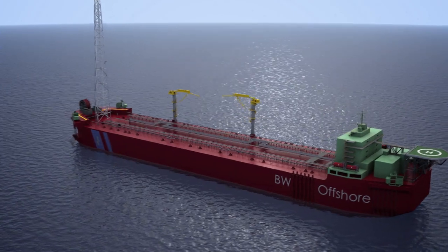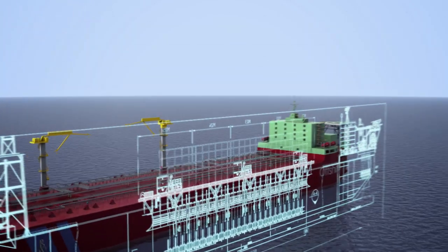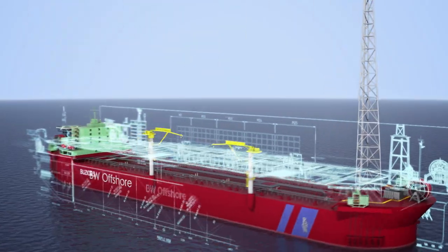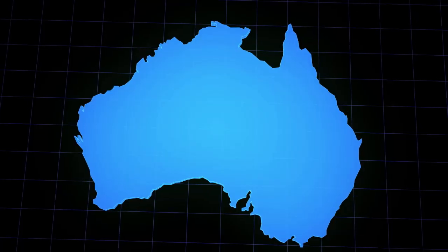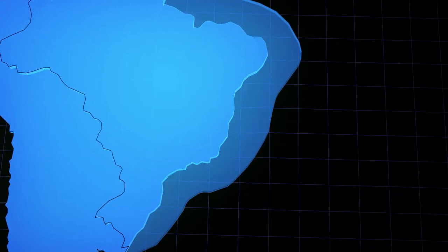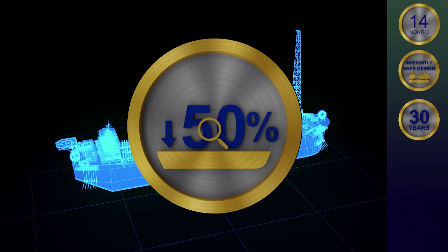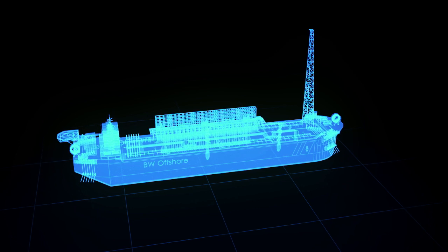Introducing the BW Offshore Rapid Framework hull — with optimized marine systems to reduce complexity, but with several options to suit client requirements and optimize operation. Designed to operate in North Australia, West Africa, the Gulf of Mexico, and the Santos Basin of Brazil, our hulls have a design life of 30 years with more than 50% less inspection requirements than a converted hull.